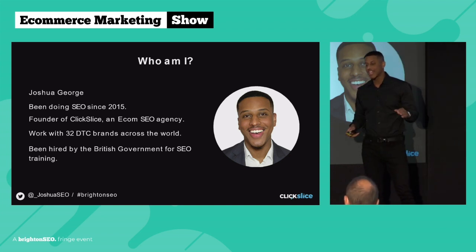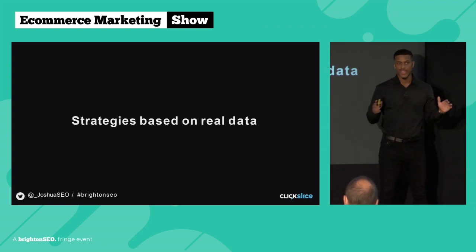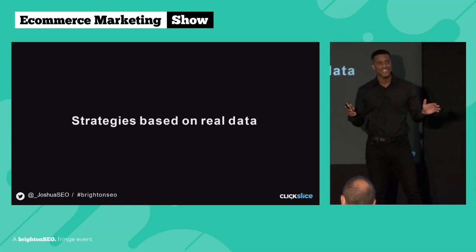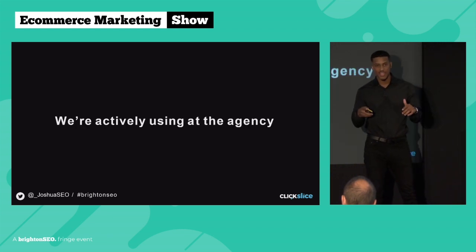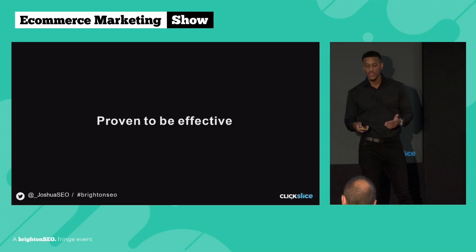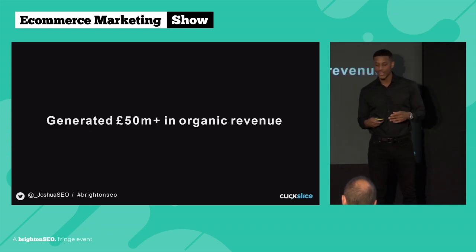Enough about me, let's get into the strategy. All the strategies I'm about to cover are based on real data — there's no theory behind any of this. These are the exact same strategies we're using right now at the agency, proven to be effective. We know this because we have access to all of our clients' Shopify analytics and we can see how much money they're making — today it's actually over 50 million pounds in organic revenue.